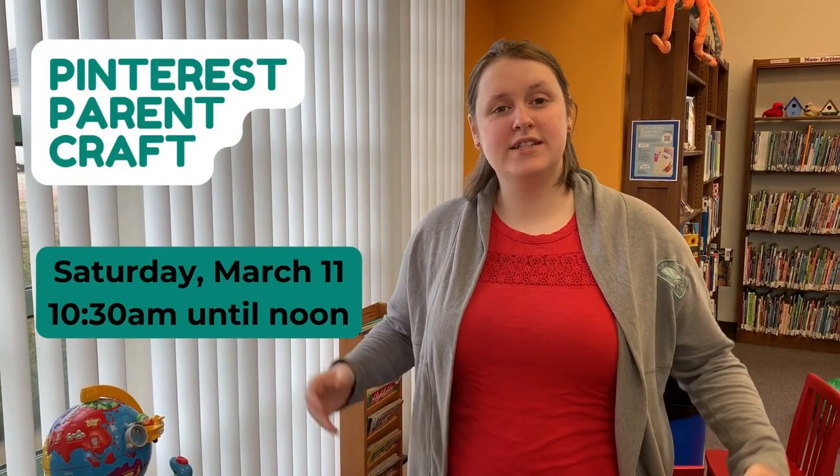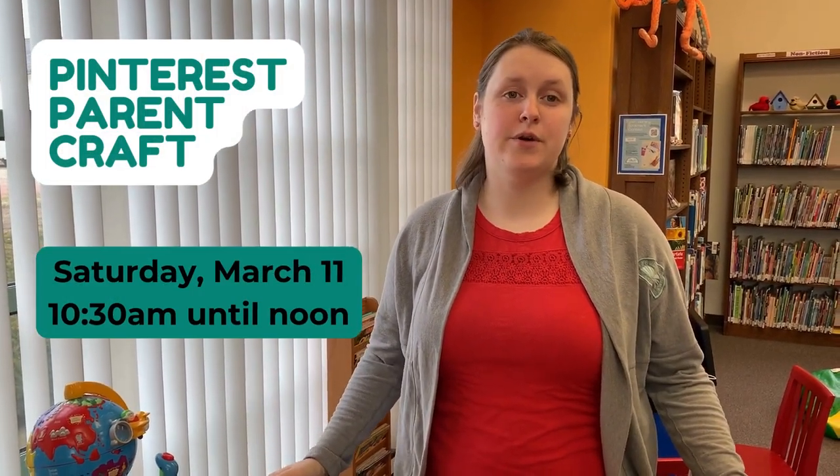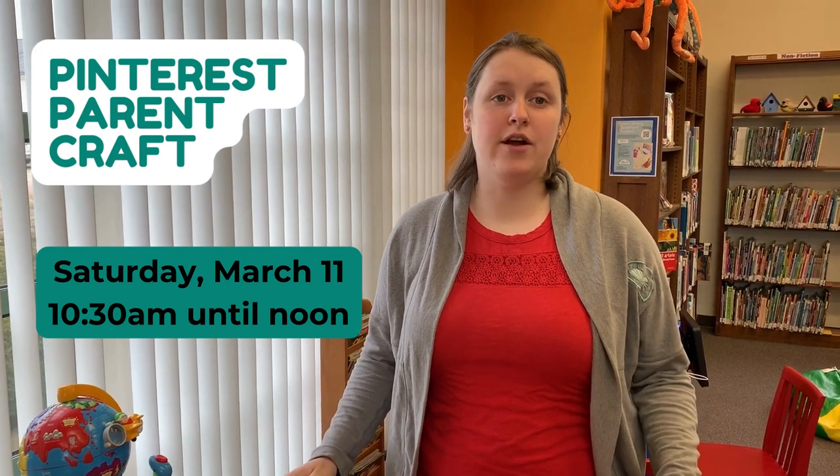Hi everyone! I wanted to take a quick moment to tell you about a really awesome program that we are having here at the library on March 11th.